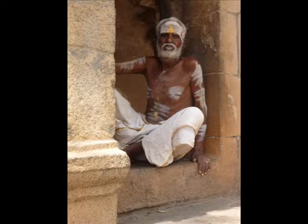This concludes our impression of Tanjavur's Brihadishwara Temple. More installments on our journey along Tamil Nadu temples are to follow.